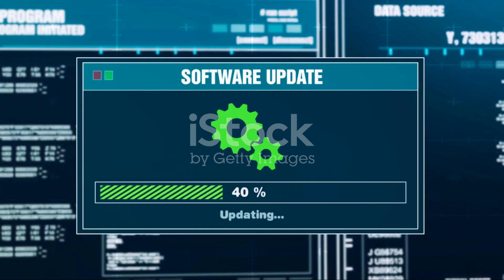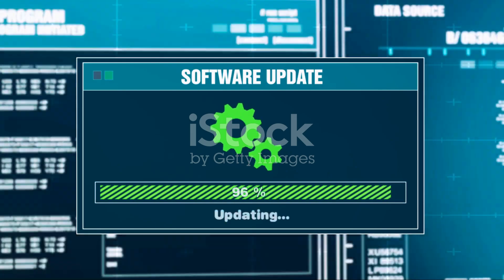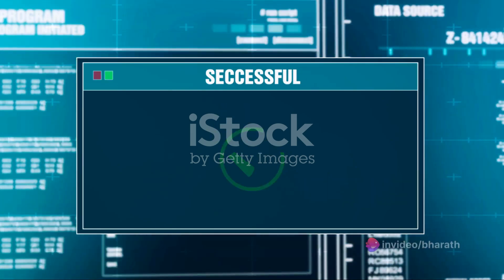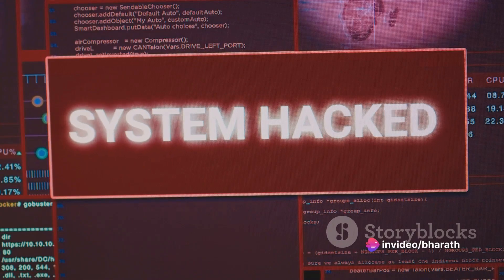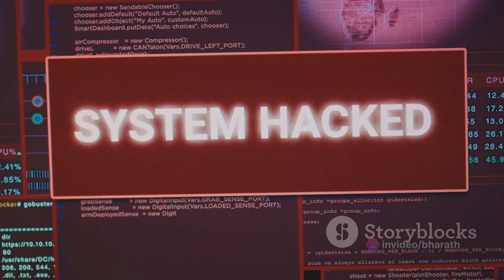Eighth, regularly update your software and operating systems. Keep your computer, mobile devices, and applications up to date with the latest security patches and updates. This helps protect against known vulnerabilities that attackers might exploit.